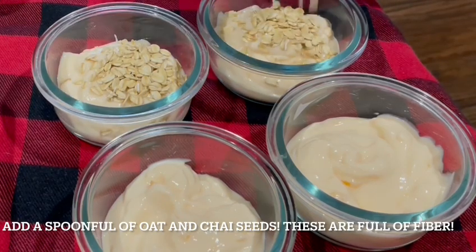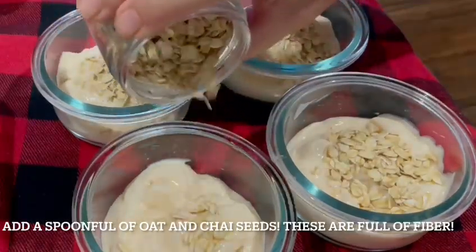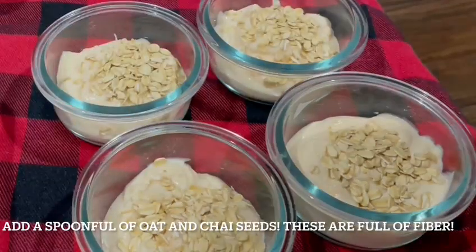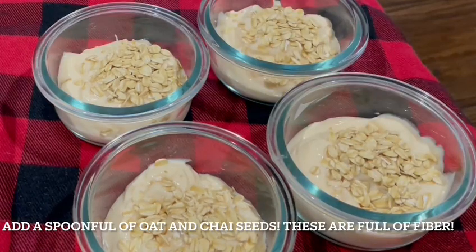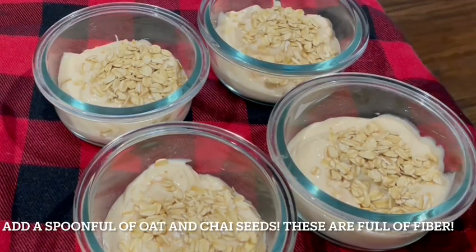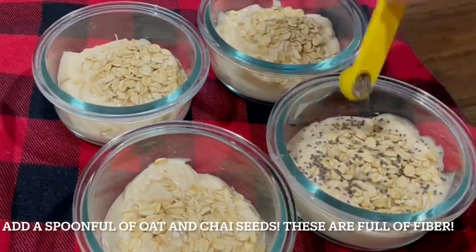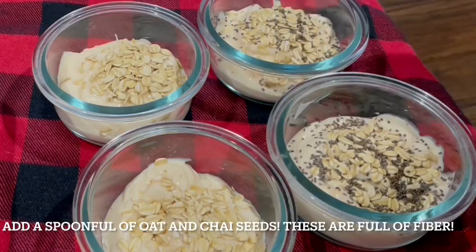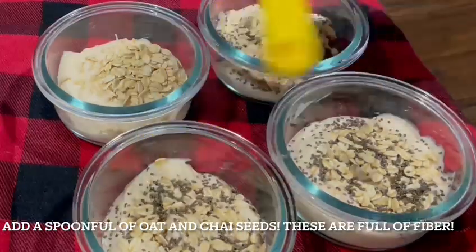Next, add a good spoonful of oats and chia seeds. Studies have shown oats are among the healthiest grains on earth. They are gluten-free whole grains and a great source of important vitamins, minerals, fiber, and antioxidants. Many studies have shown oats to help with weight loss, lower blood sugar, and reduce risk of heart disease.